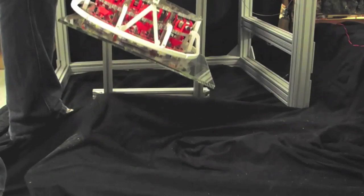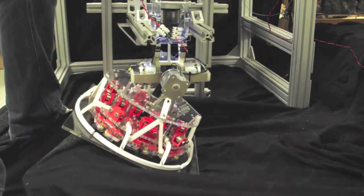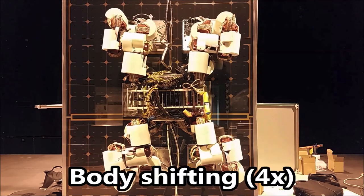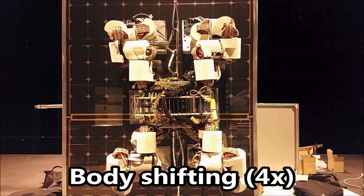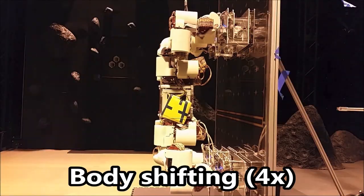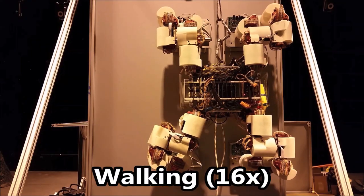Lemur3 has also used gecko adhesive end effectors to demonstrate mobility on smooth surfaces. In space, this would allow a lemur-like robot to crawl across the outside of a space station or satellite, doing inspection, repairs, taking videos, or pointing scientific instruments.